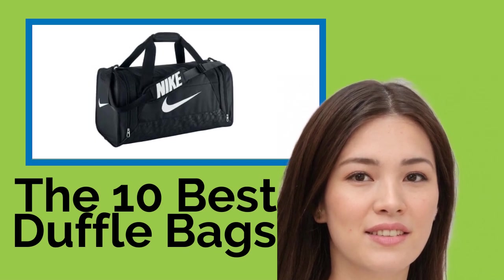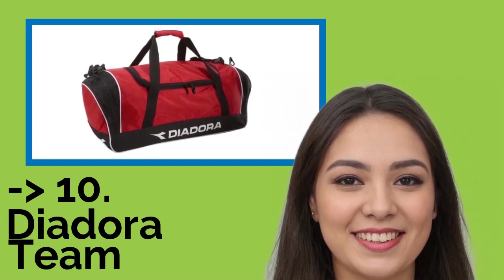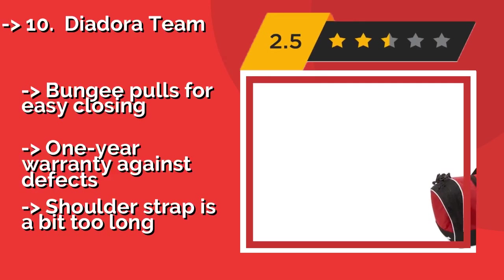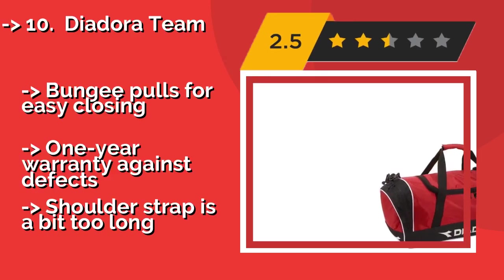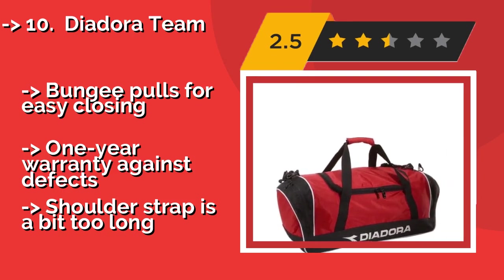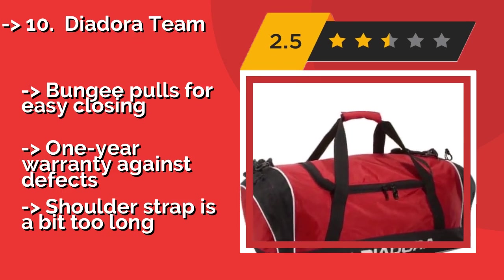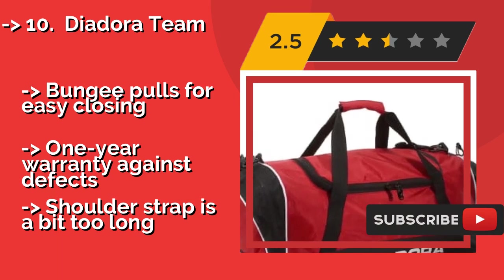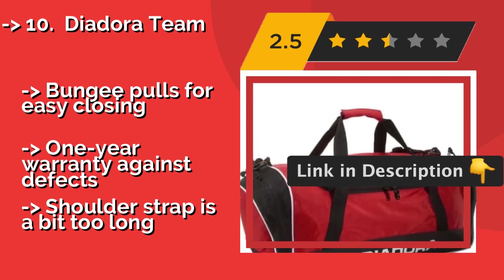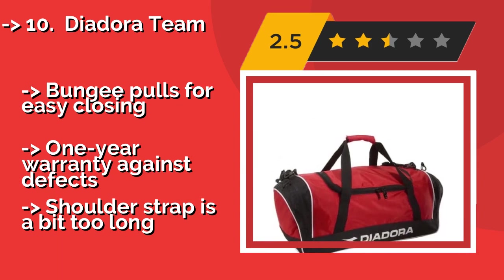The list starts with the Deodora Team. The Deodora Team AppX 22 is a great sports model made from 420 denier nylon with a strong PVC backing, featuring vented pockets for holding smelly gear. It offers plenty of space whether you're taking it on the road to your next game or just to the gym. Bungee pulls for easy closing, one-year warranty against defects, but the shoulder strap is a bit too long.